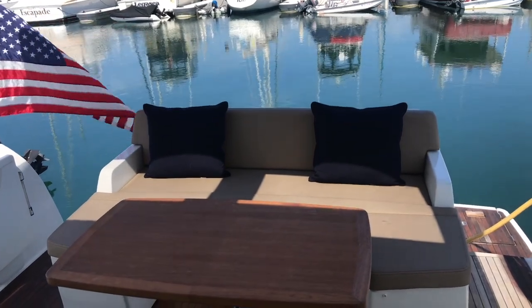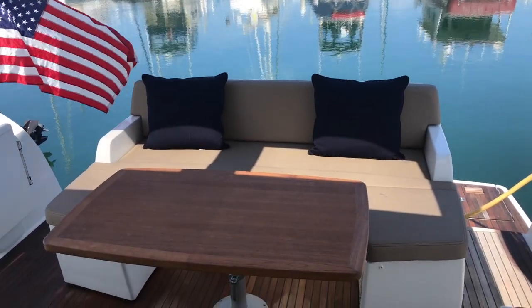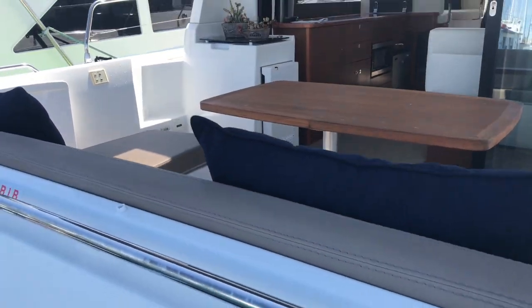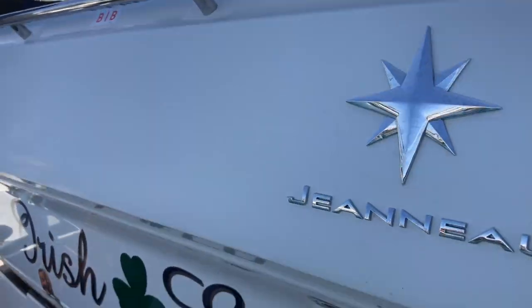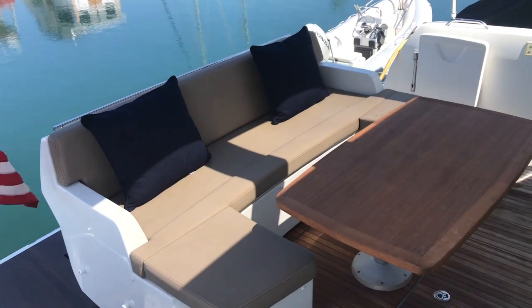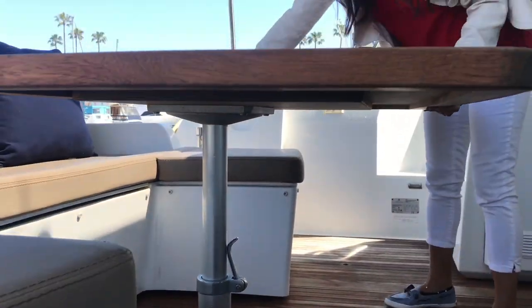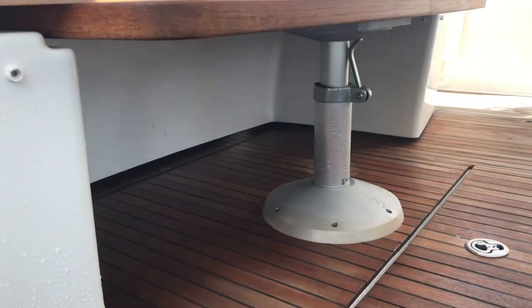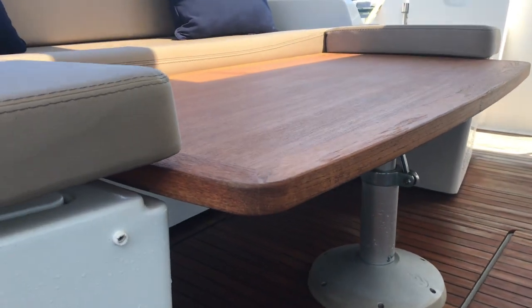This is a very spacious cockpit. There are two transom doors, one on the starboard and one on the port side. There's also U-shaped seating and you can adjust the U-shaped settee forward and backward. The table has been lowered and there is a filler cushion that goes along with it, so it turns into a nice comfortable lounge pad.